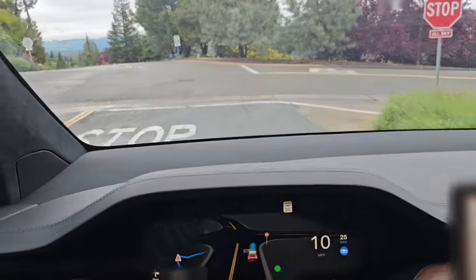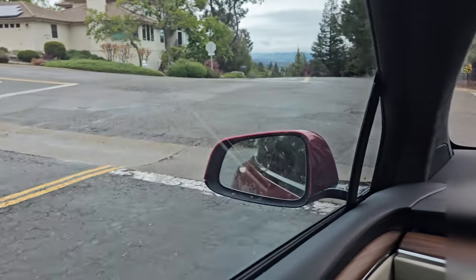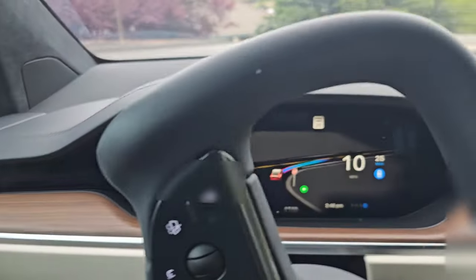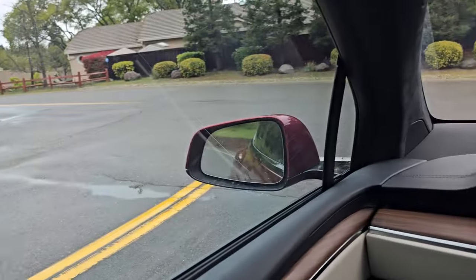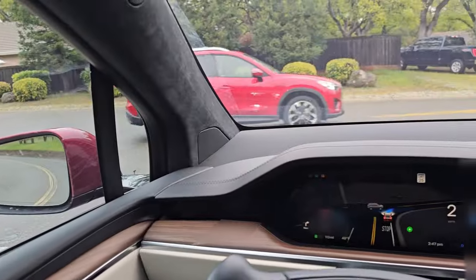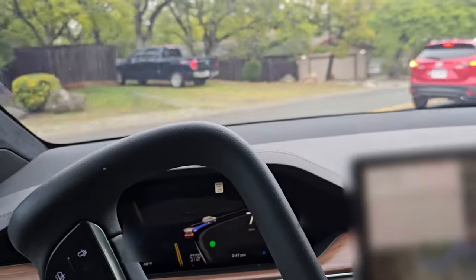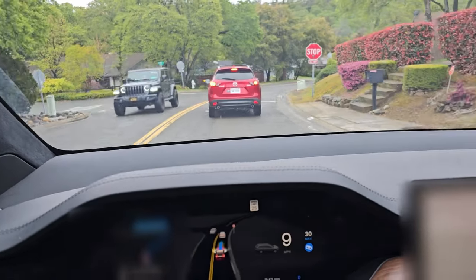Same thing here. It doesn't do a right turn blindly. It stopped, looked for traffic everywhere — you can see that on the dash here — and then it makes a turn. There's a car coming and it's stopping for that car to go, and then it'll make the turn after the car passes. Fascinating.